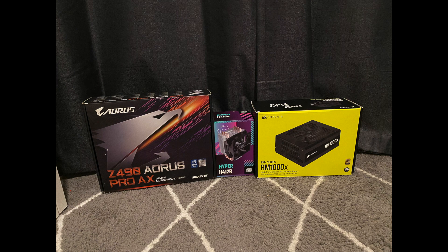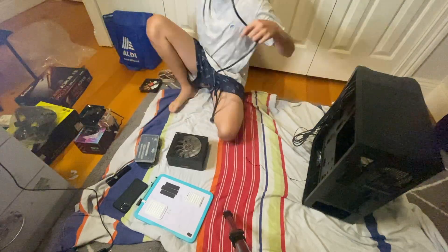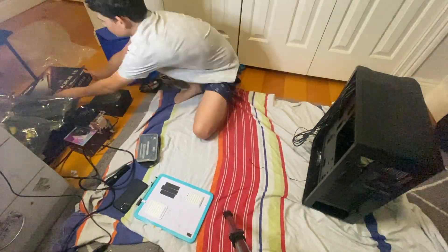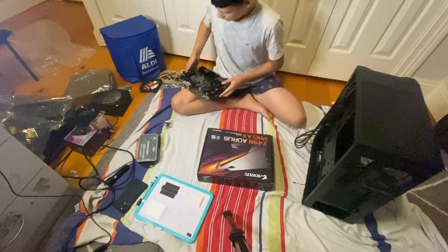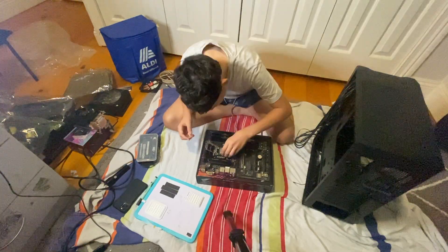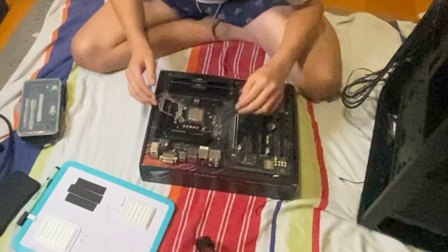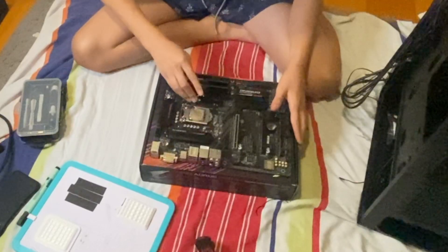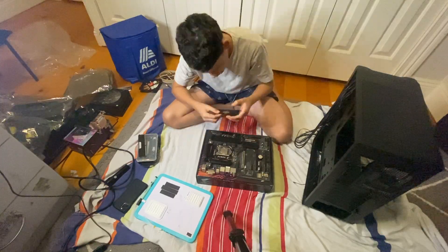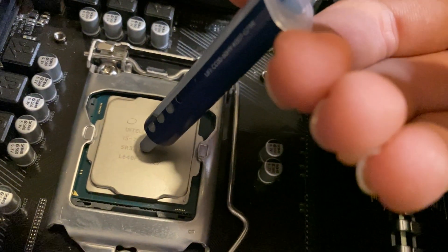Let's talk some specs. To start off, it uses the Gigabyte GAZ270 Gaming K3 ATX LGA1151 motherboard. The CPU is the Intel Core i5-7600K cooled by the Cooler Master Hyper H412R air cooler. To go with the CPU, it has 16GB of Corsair Vengeance LPX DDR4. For storage, it uses a 128GB Micron SSD paired with a 640GB Hitachi HDD.